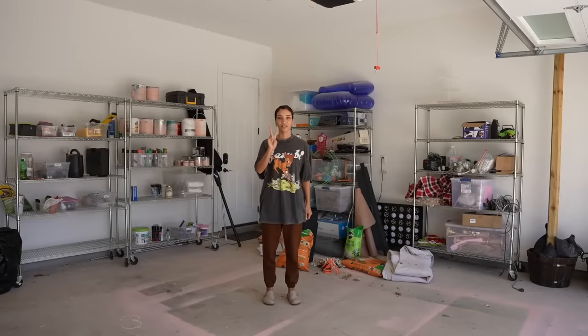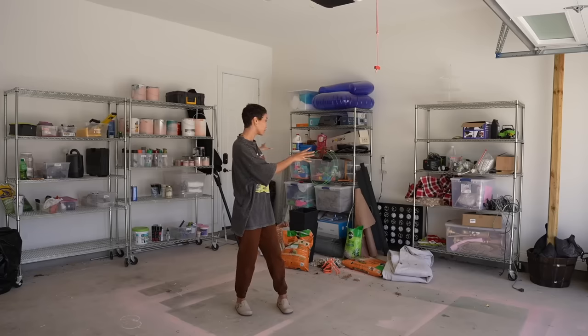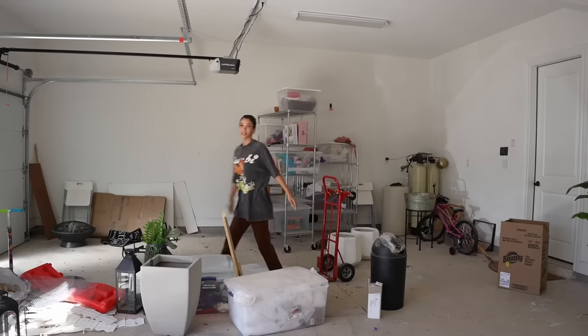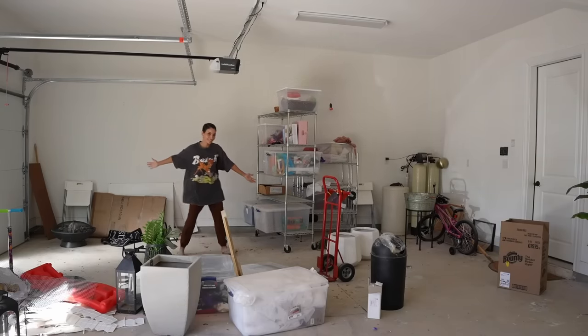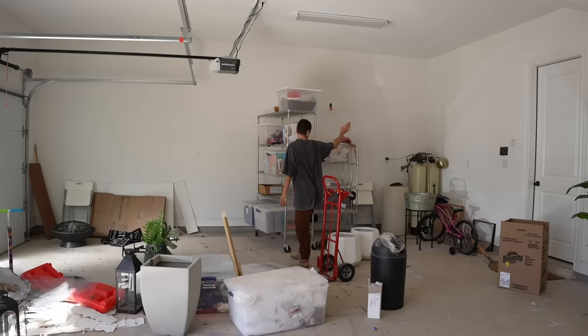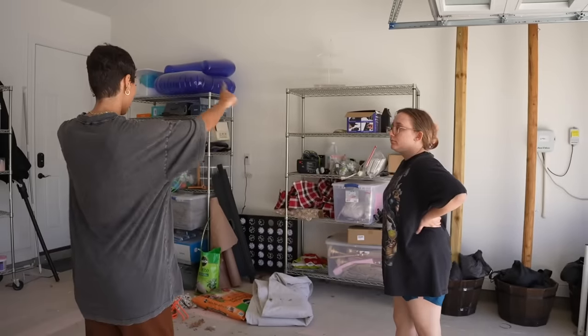Garage decluttering day two. Yesterday we sorted through these two shelves worth of items mainly. This stuff still needs to be sorted through. We also made progress on this side with getting rid of donation items, and we got rid of the couch today, so that cleared up a lot of space. So we have so much room for activities now. It's gonna be the workshop area, but all this stuff still needs to be sorted through and I want to start putting the shelves where they're actually going to go.